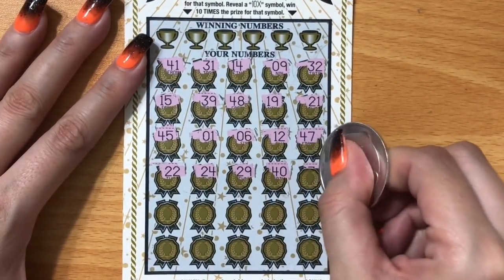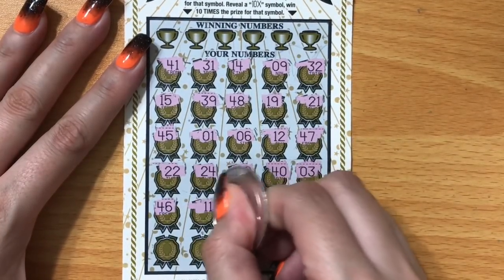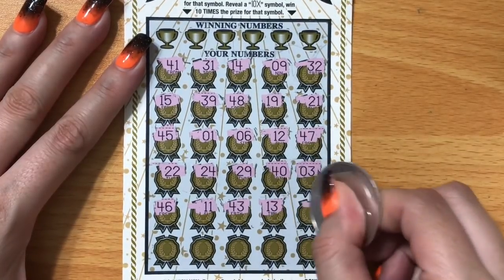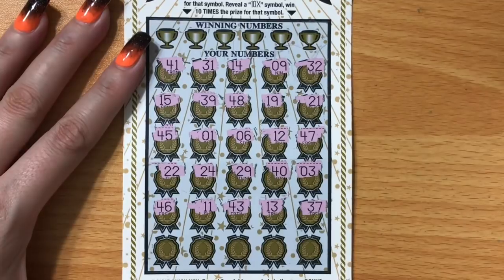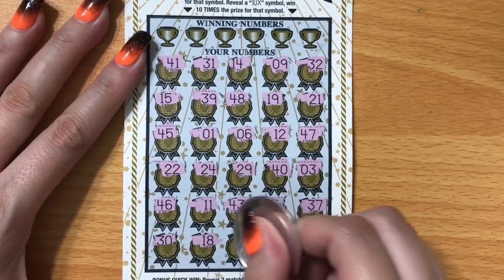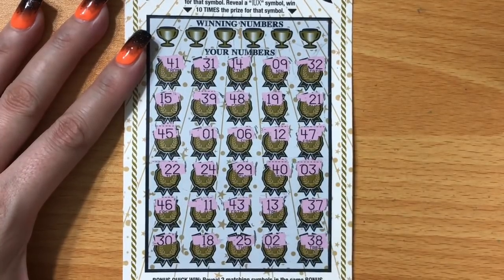We're looking for a 5x or 10x — I would love to see a multiplier on this ticket, oh that would be so amazing. I love multipliers in general, but on this ticket they're so exciting. All right, no multiplier for us.